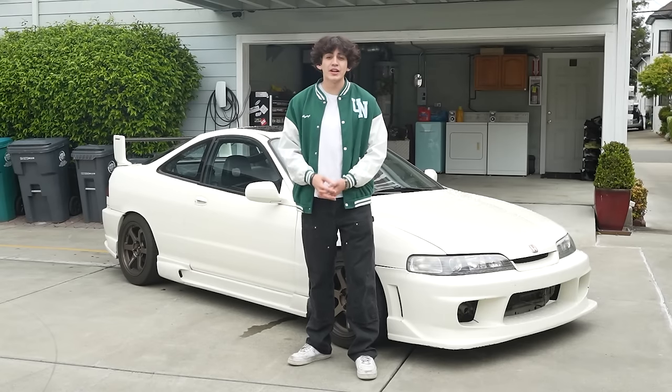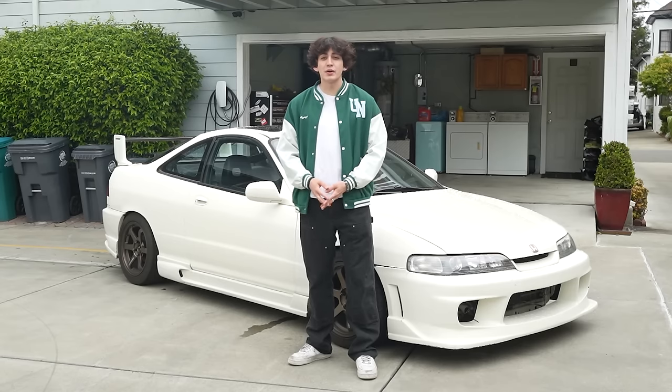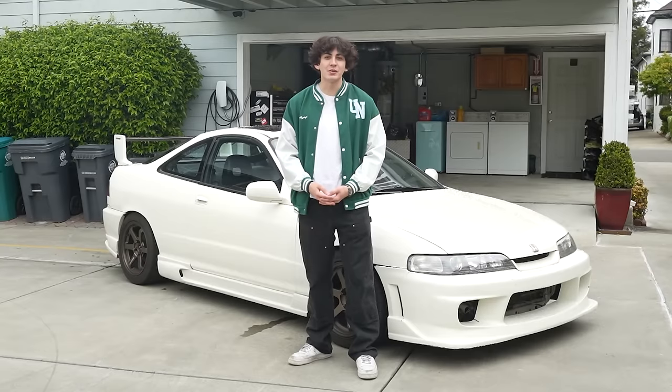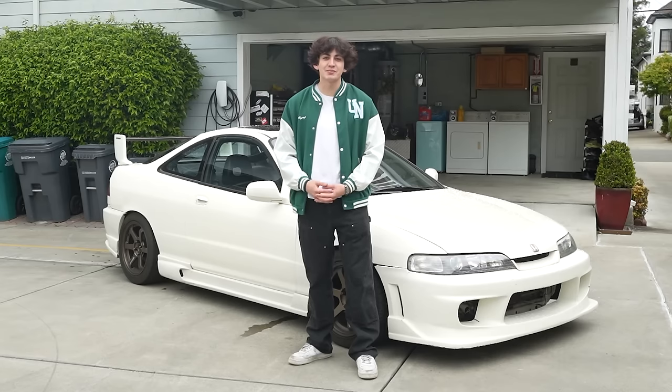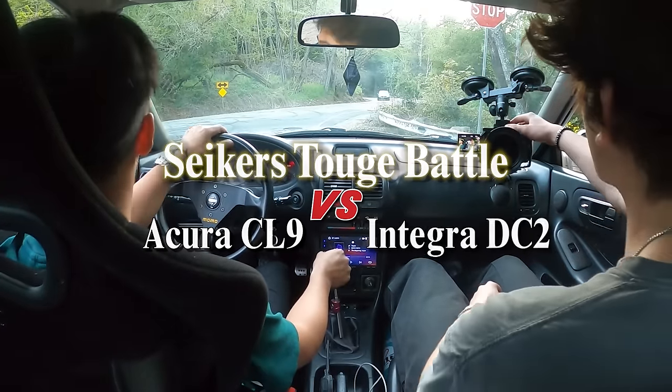After about an hour of waiting, Andrew and I headed back down the mountain. We were about to go home until lo and behold, our one and only competitor showed up — a gray Euro R flew past us and we had to chase him down. Here's that footage. We legit been up here for over an hour and we resorted to coming back down — oh, there's a contender! Turn on the cameras, turn on the cameras. There he is!